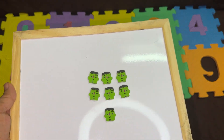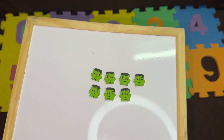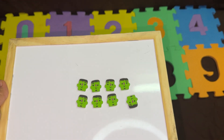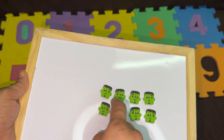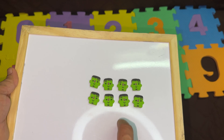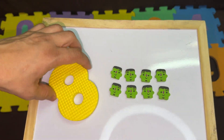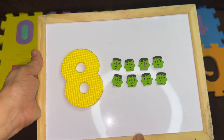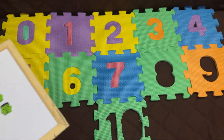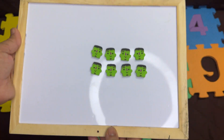After seven, let's put it here. We will need how many erasers? Yes, one more. And we will count: one, two, three, four, five, six, seven, eight. After seven, it's the number eight. Eight erasers. Let's put it back. We have eight erasers.